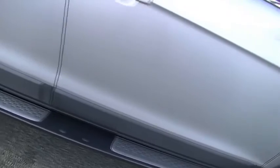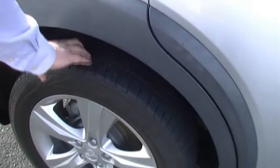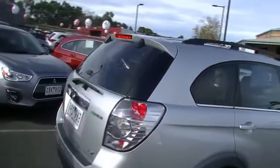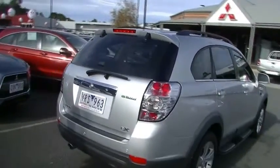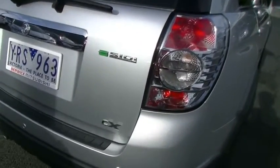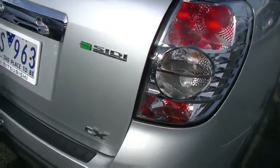Coming to the back wheel now — brilliant condition wheel here, no signs of marks or scratches at all, and a good condition Dunlop tyre there as well. Coming around to the back of the vehicle now — a few badges to talk about. We've got the SIDI 3 litre direct injection engine badge, Captiva CX of course, and the twin exhaust tips down there. We do have reverse sensors on this vehicle as well, making parking a nice easy process.